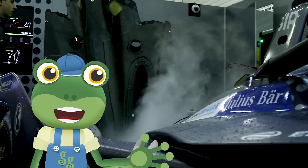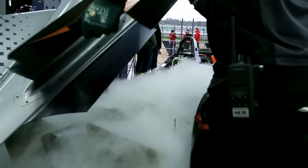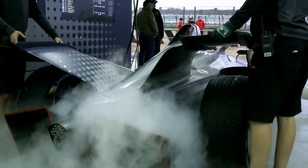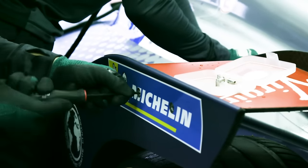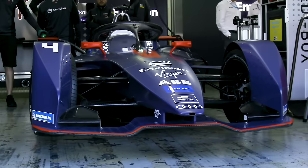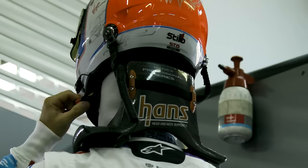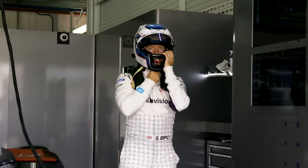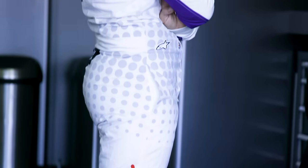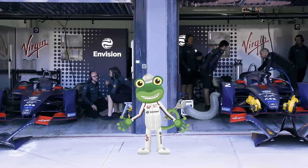First, the mechanics cool down the car with dry ice, which is a super cold gas. Then they place the rear wing into position and screw it into place. The front nose of the car is attached next. Once the helpful mechanics have put the car together, it's time for the drivers to get ready. Racing drivers wear big helmets to keep them super safe on the track — it connects to a neck guard, which keeps the driver secure. They also wear smart overalls which show their team colours. I guess that means I'm in the Envision Virgin Racing Team too!